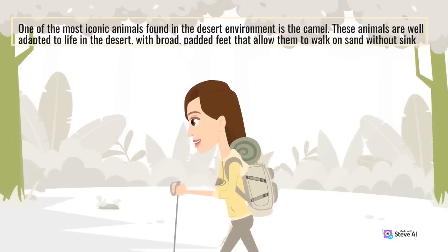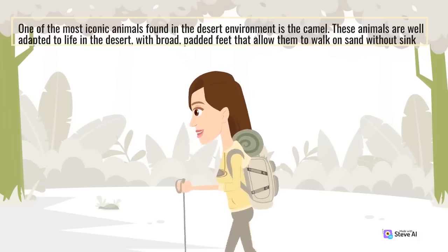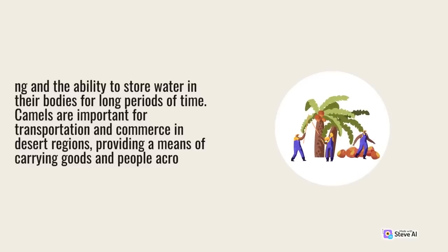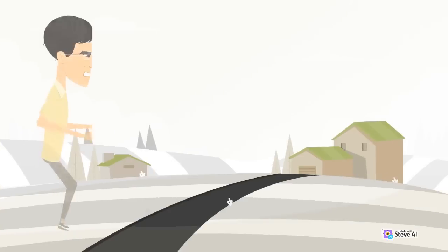One of the most iconic animals found in the desert environment is the camel. These animals are well adapted to life in the desert, with broad, padded feet that allow them to walk on sand without sinking, and the ability to store water in their bodies for long periods of time. Camels are important for transportation and commerce in desert regions, providing a means of carrying goods and people across the harsh terrain.